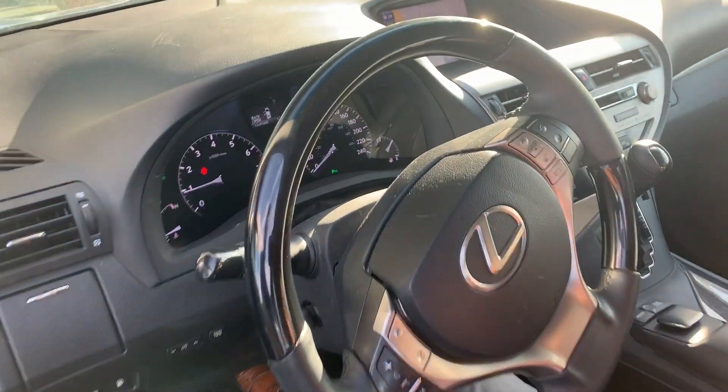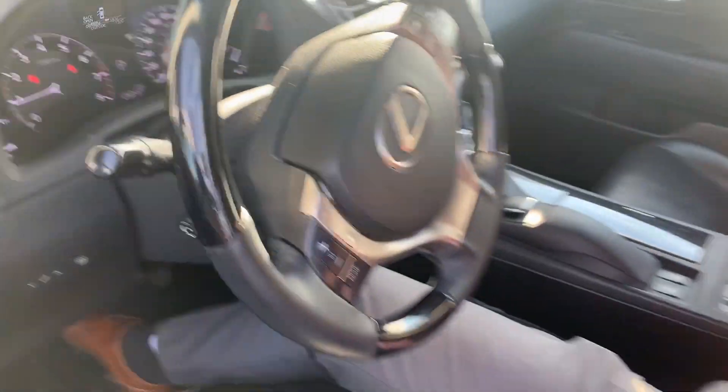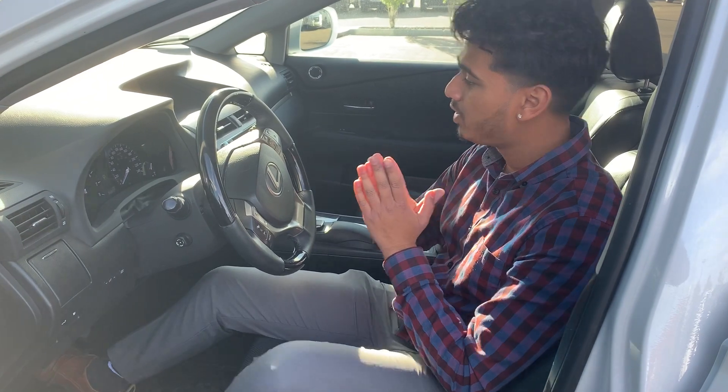You get dual climate zones so you and your wife and family can be comfortable in this vehicle. This vehicle does come equipped with heated and cooled seats. It's a Lexus premium — you get all the features.